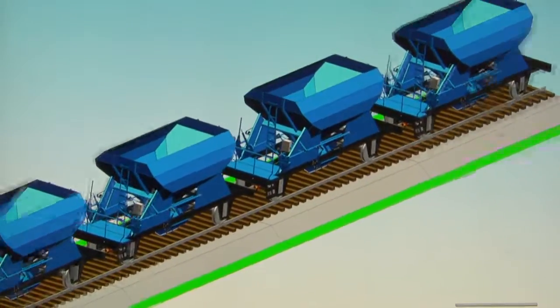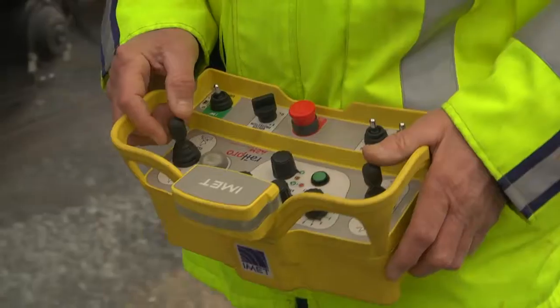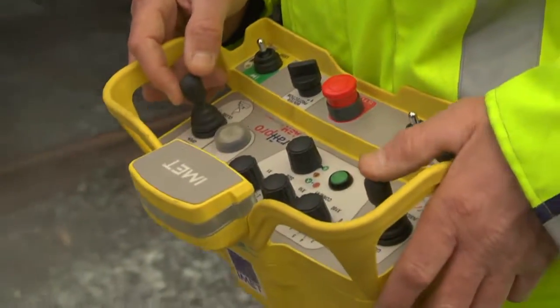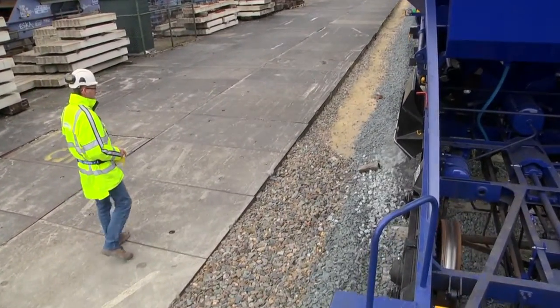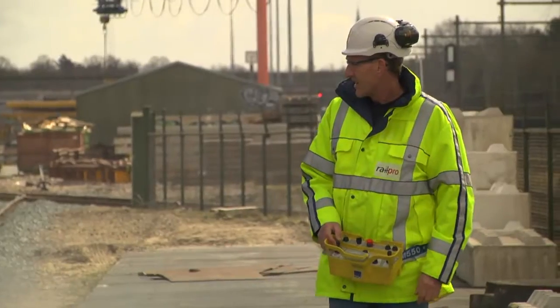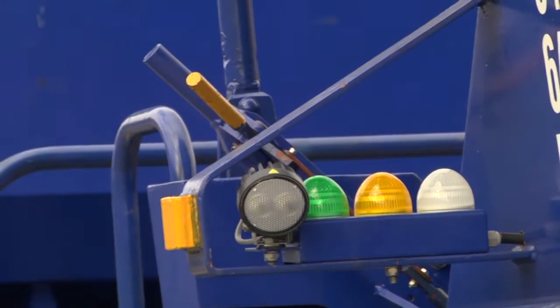The ballast train has been fitted with a hydraulically actuated pouring device to eliminate difficult and unsafe work, thereby guaranteeing safe working conditions. The operator now also releases loads accurately with a remote control system, which places him out of harm's way.